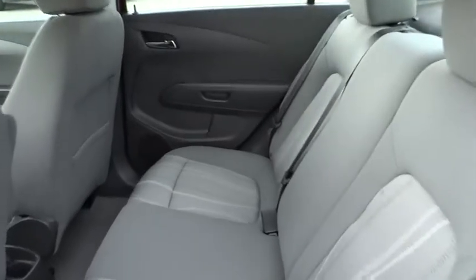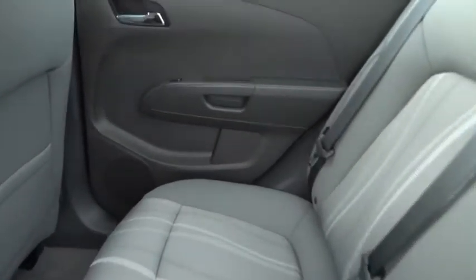Tinted glass. Searching for a dependable vehicle that looks great too? You found it. So stop in today.